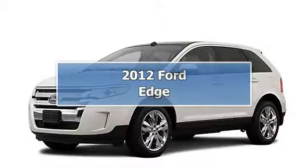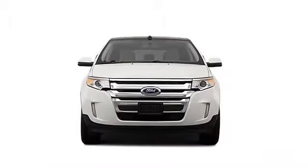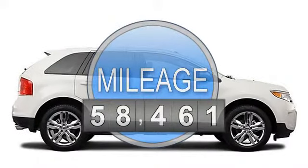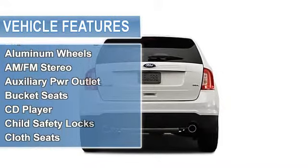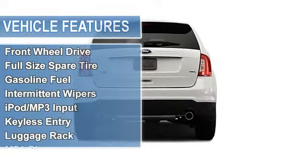Superb Condition Saturn. Cinnamon Metallic Exterior and Charcoal Black Interior. Fuel Efficient: 27 MPG Highway, 19 MPG City. iPod MP3 Input, CD Player, Head Airbag, Aluminum Wheels, Service Gear, Non-Smoker Vehicle and more.